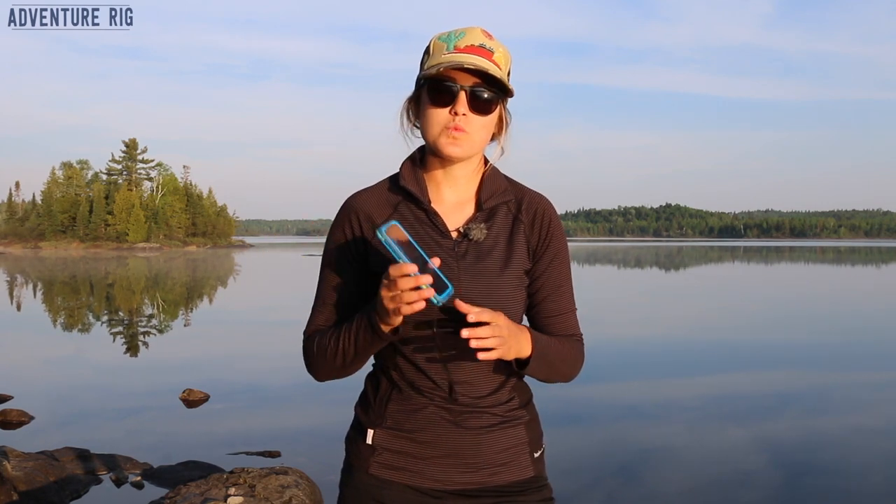First of all, this case protects your phone from drops from two meters. It is waterproof up to two meters for an hour. So doing this canoe trip, if there's any chance we're hanging out by the lake and my phone goes in, it's going to be totally protected for a short amount of time.